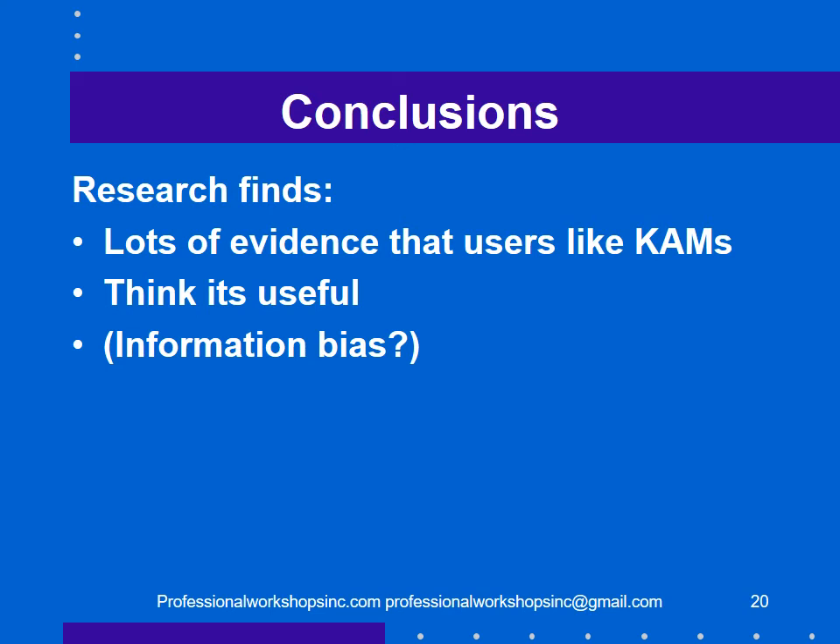Research and focus groups — conducted in the UK, Canada, and the United States — unanimously conclude that users find this very useful information. Researchers used eye-motion technology to find that the description of key audit matters attracts people's attention. However, I wonder whether this is information bias — an element of cognitive dissonance where human beings like information and will gather it long after they probably don't need any more.